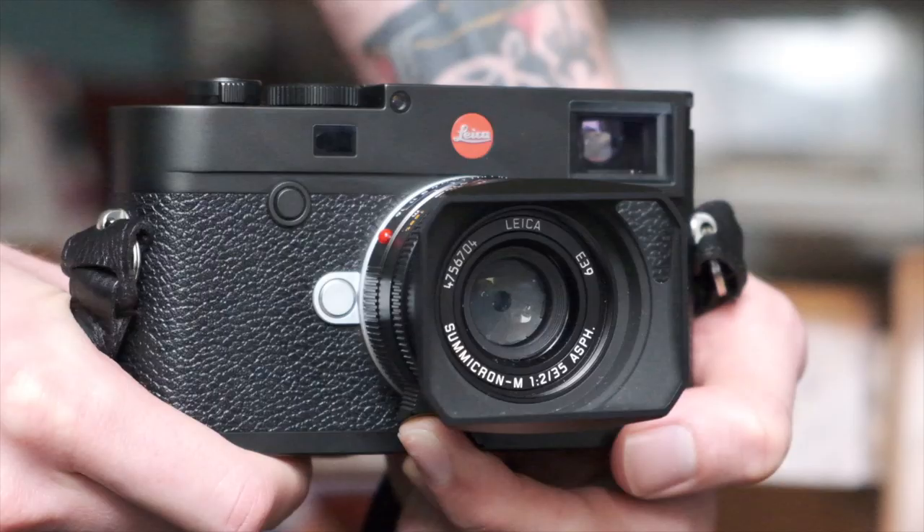Today I wanted to talk about street photography with a rangefinder — specifically a Leica M10. It's my kind of daily go-to camera. I wanted to talk about why I use it for street photography, why I think a rangefinder is quite a good system for street photography, and just some pictures I've taken with it — just a kind of general photo chat.